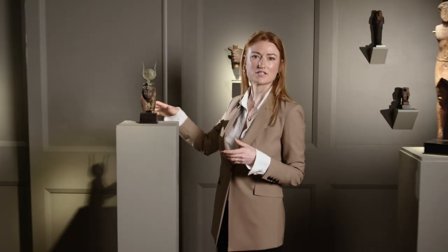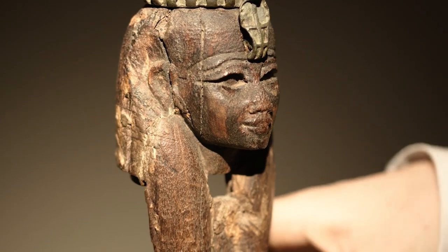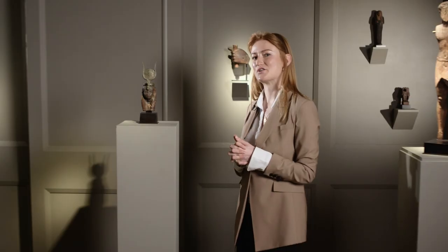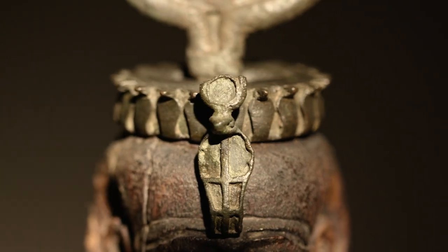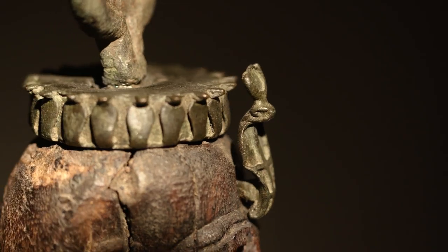Hathor was the goddess of motherhood, of joy, of dance, of love, of beauty — all the best things one might associate with a woman. She was worshipped by men as well, both in the private sphere and in public. She was one of the most highly venerated deities of the Egyptian pantheon.